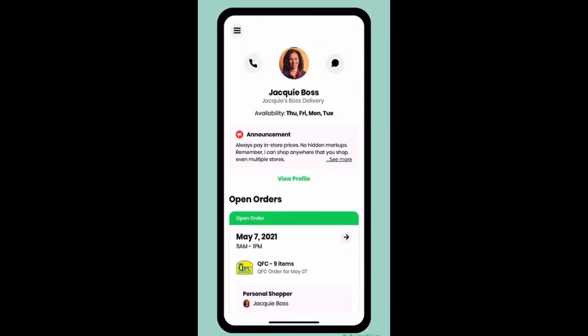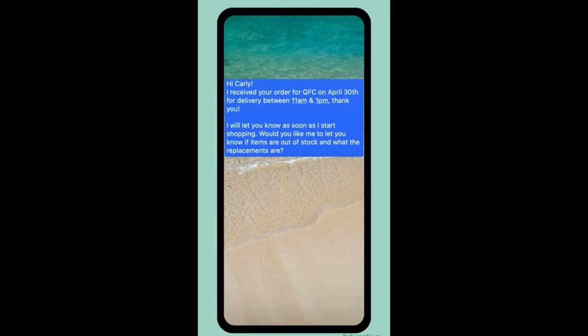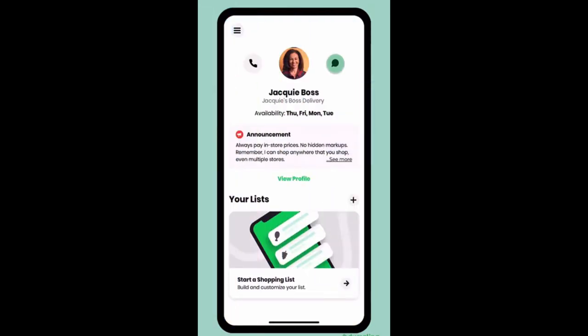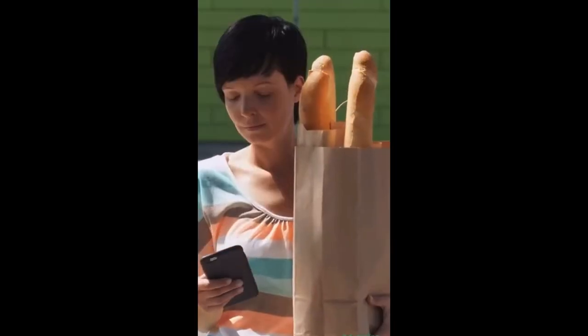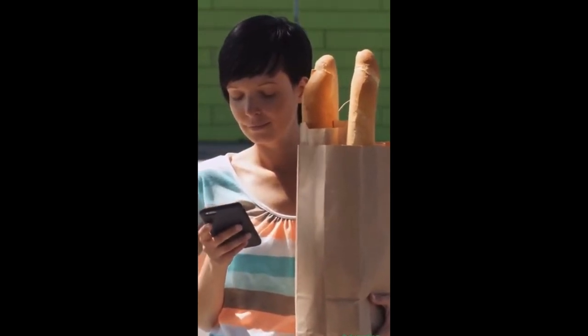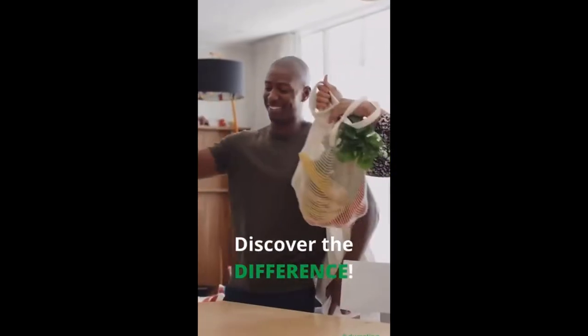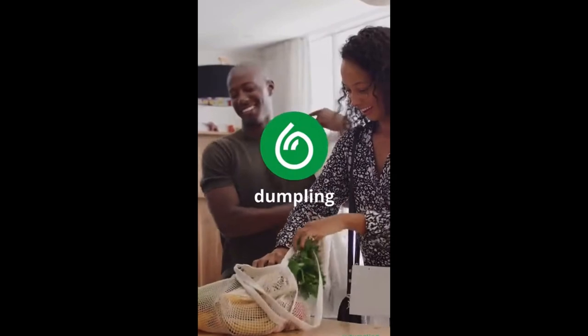Now that the order has been placed, your personal shopper receives a notification. They may reach out to you via text message to confirm they received your order. Bottom line: don't hesitate to communicate with your shopper. If you have a question about where they can shop, their availability for delivery, grocery list updates, or anything else, reach out to them — odds are they'll make it work, so just ask. What are you waiting for? Discover the Dumpling difference today.